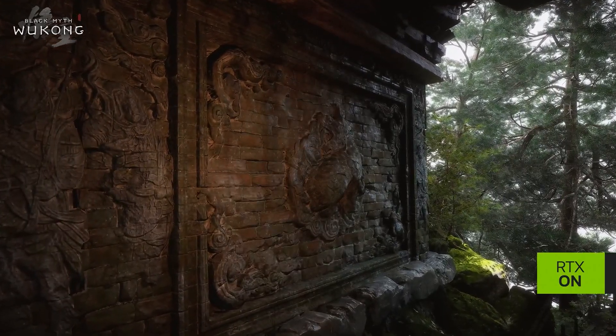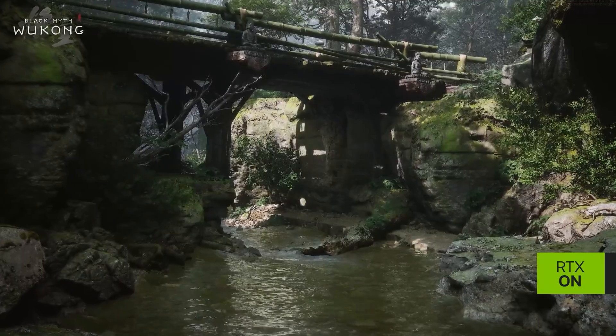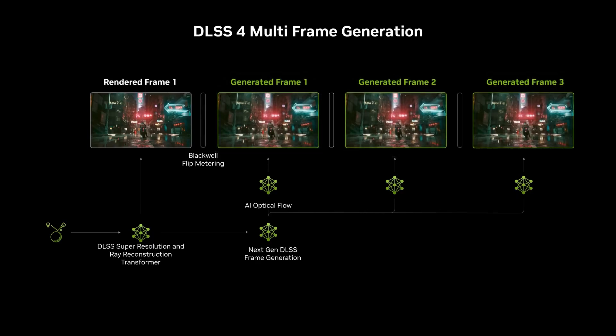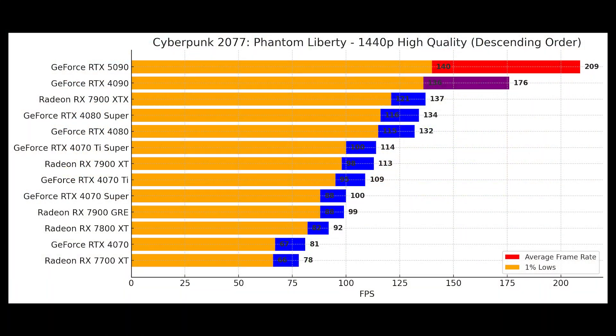The 5090 offers better ray tracing cores, which directly improves performance in heavy workloads. DLSS 4.0 also plays a huge role here — this new AI-powered frame generation technique improves performance by generating intermediate frames between actual ones, effectively boosting frame rates without a drop in visual quality.